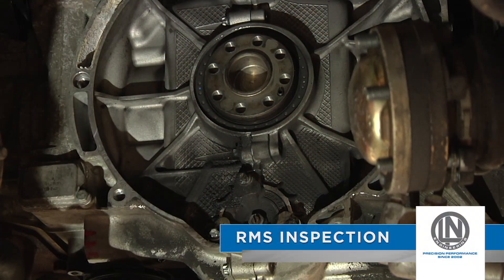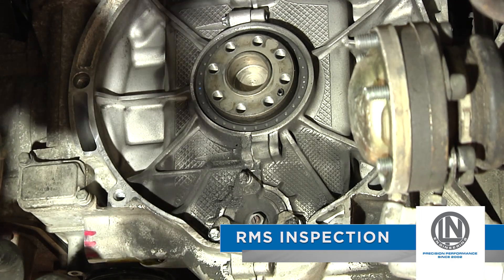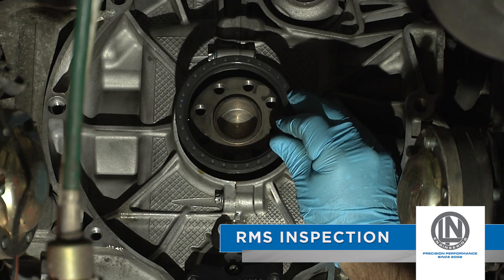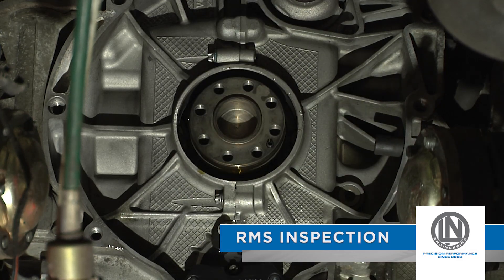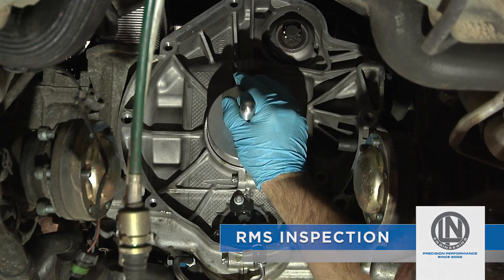Some early Boxster and 996 engine case halves were mismachined by the factory and as a result have chronic rear main seal leaks. If there is an oil leak at the rear main seal and the engine is already fitted with the updated PTFE Teflon seal, it is critical to measure the engine to check if the leak is a result of mis-machining.